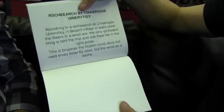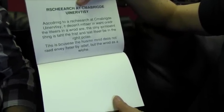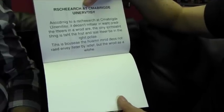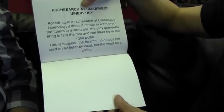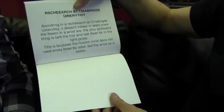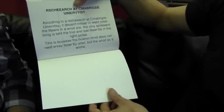According to research at Cambridge University, it doesn't matter in what order the letters in a word are — the only important thing is that the first and last letter be in the right place. This is because the human mind does not read every letter by itself, but the word as a whole.